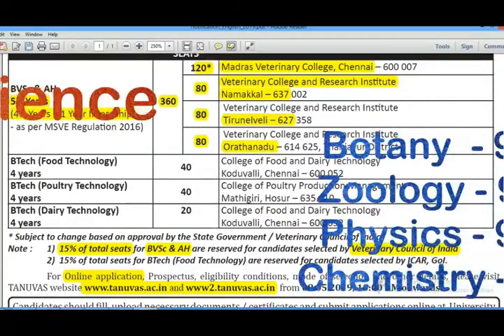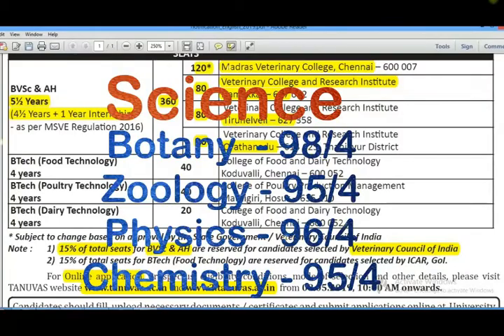In the pure science group, you divide all subjects individually. For example: Physics divided by 4, Chemistry divided by 4, Botany divided by 4, Zoology divided by 4. If you add these 4 values together, you get the final cut-off mark.